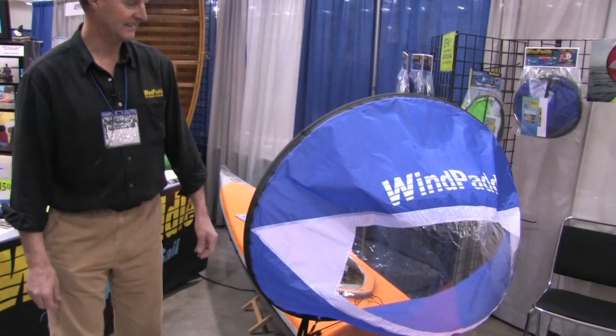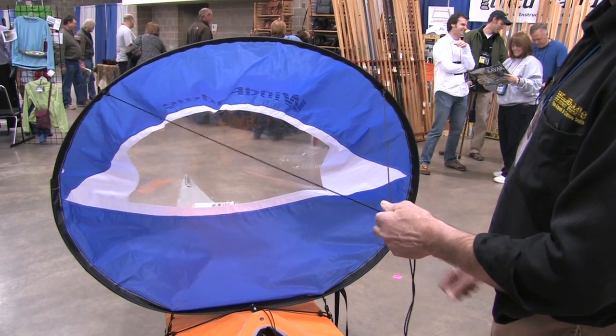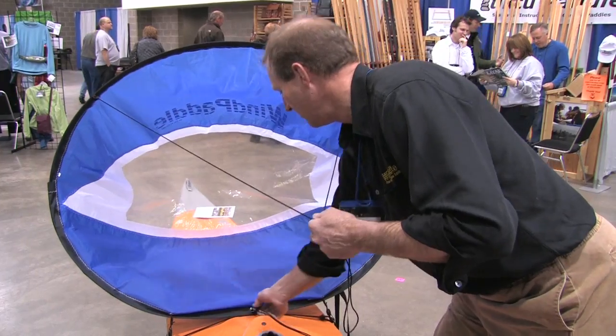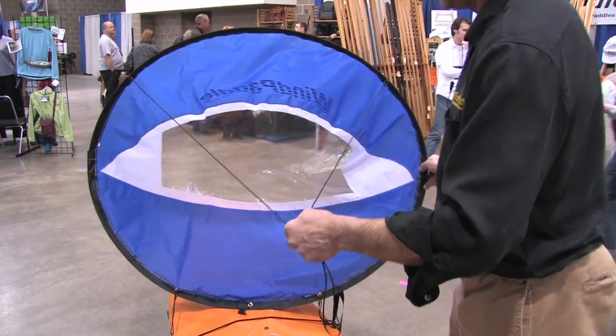Now the beauty of the Wind Paddle is that you can catch the winds from either the right or the left. It's a downwind sail. If we're catching the wind from the starboard side, simply release the deck harness here, allow the sail to rotate, catching the wind from the side and sailing across the wind.